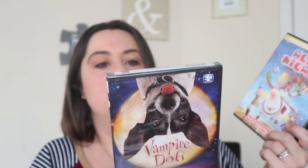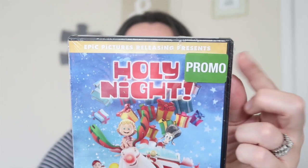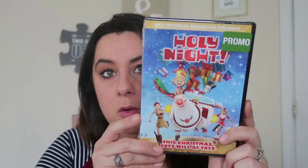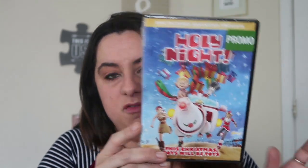I also found one called Holy Night with a bunch of different characters riding a reindeer with some presents. It says 'this Christmas toys will be toys.' It's approximately 89 minutes - still an hour and a half movie - and it's a Christmas movie. Maybe the elf will bring it one night, or we'll give it to them on Christmas Eve with their pajamas so they have something to watch that night. For a dollar you can't beat a Christmas movie the kids will love.